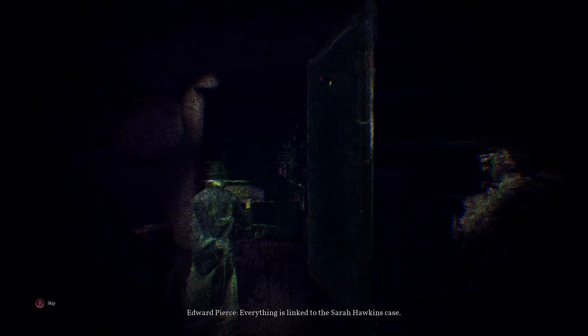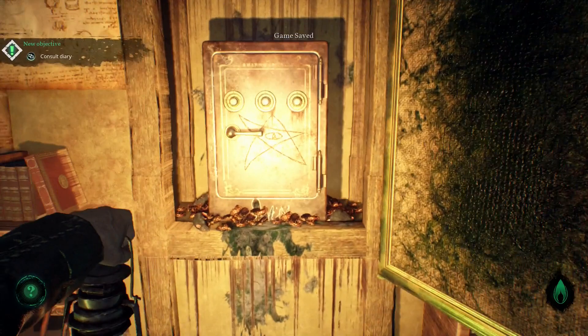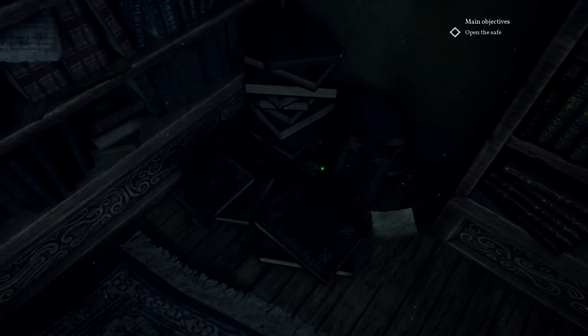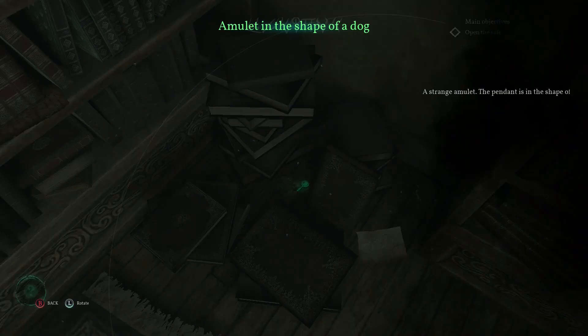How do we open it? Looks like we've got a puzzle chapter. Somewhere in this room we've probably got a combination. Amulet in the shape of a dog. Shouldn't touch it, but you picked it up anyways.